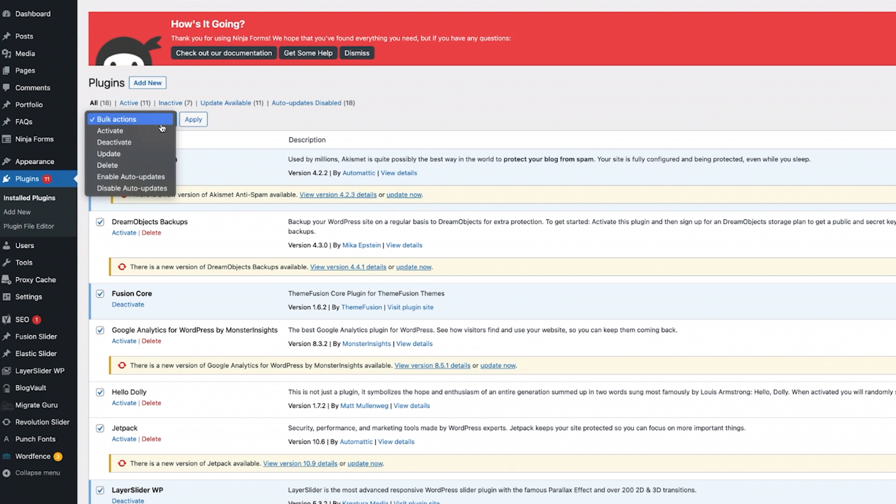One common reason for WordPress errors is a plugin conflict. Try deactivating all of your plugins using the bulk actions on your plugins page. To target the conflicting plugin, reactivate each plugin one by one. Then you can download a similar plugin or delete it if it's unnecessary.